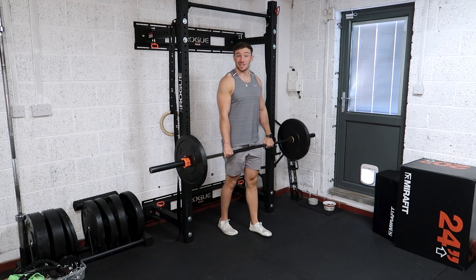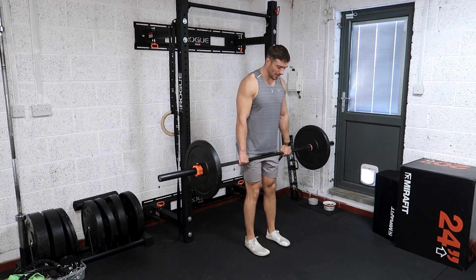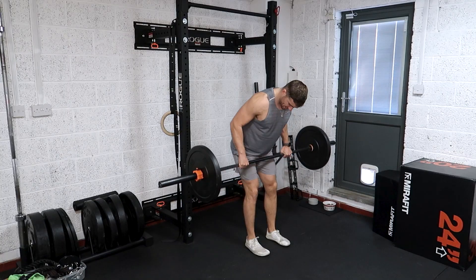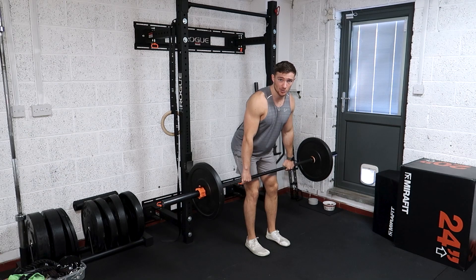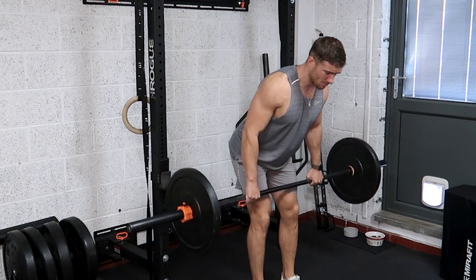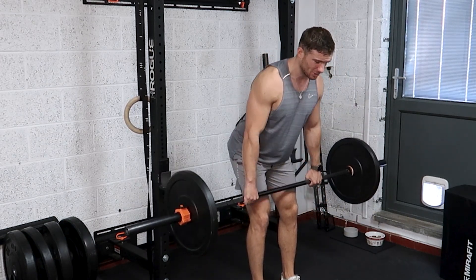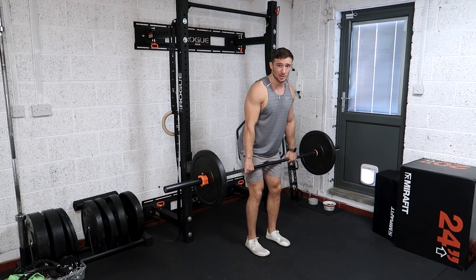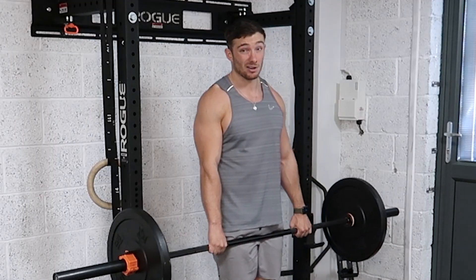Now we're going to talk about the three dick moves that I see so frequently it hurts. The first dick move I see most frequently is simply standing too upright — not really hip hinging at all. All this does is shorten the range of motion, and you're pretty much just shrugging the weight up. There's not going to be any real lat work in the movement at all, and you're just going to really overdevelop your traps — which if that's what you want, fine — but you're not going to be very strong and you're missing out on a lot of gains.